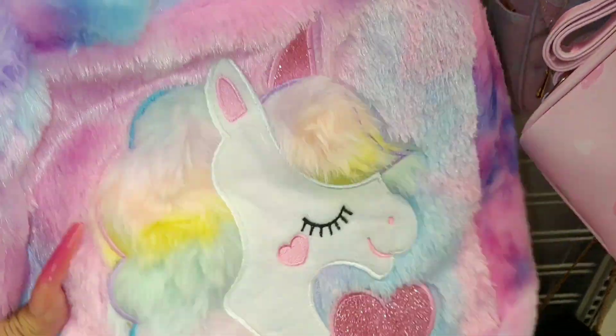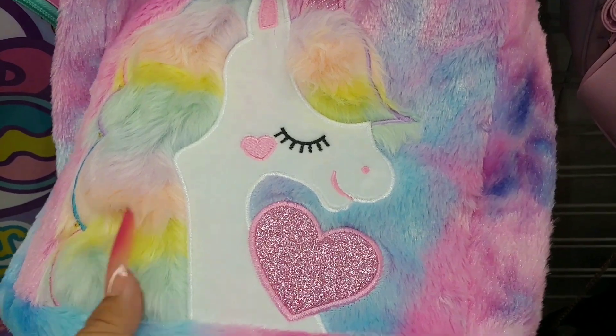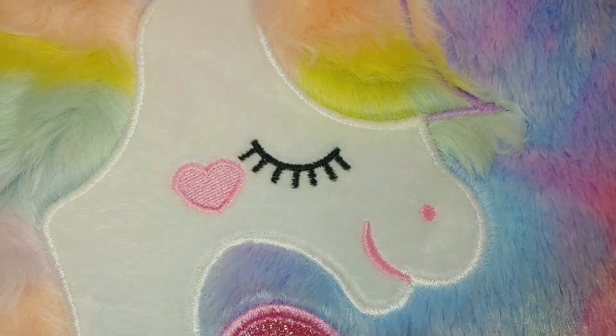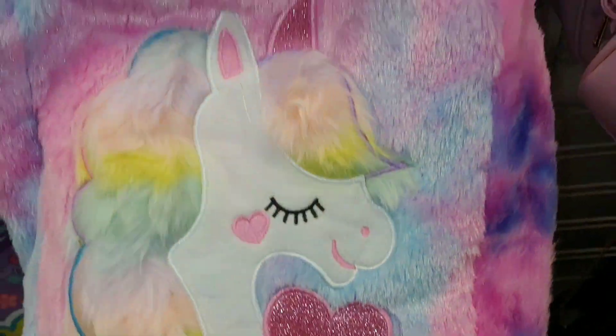And look at this unicorn — the cotton candy colors. Her hair is puffy and 3D. She has a heart sprinkled on her cheek — look at that glittery heart — and it's $8.